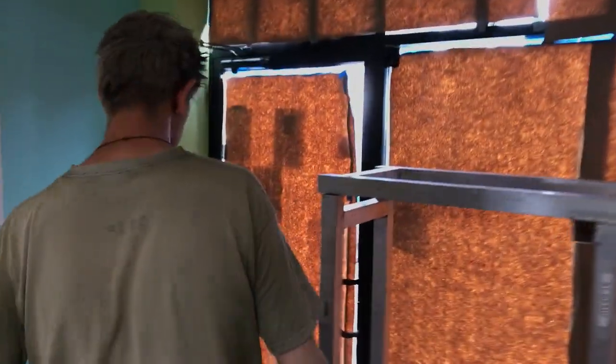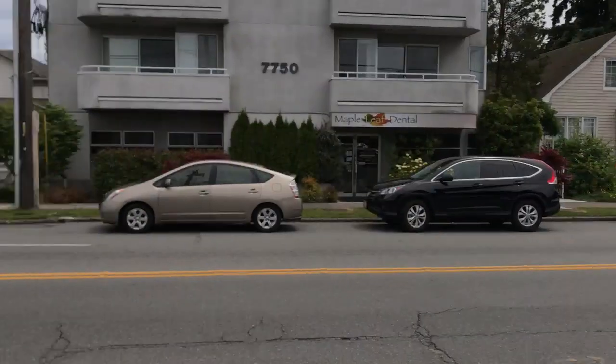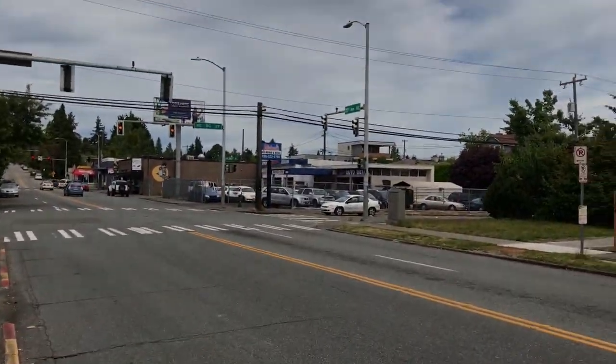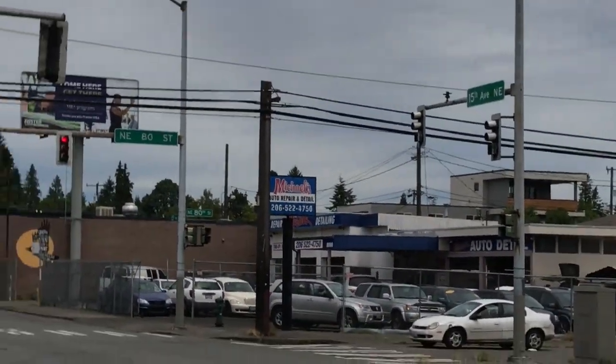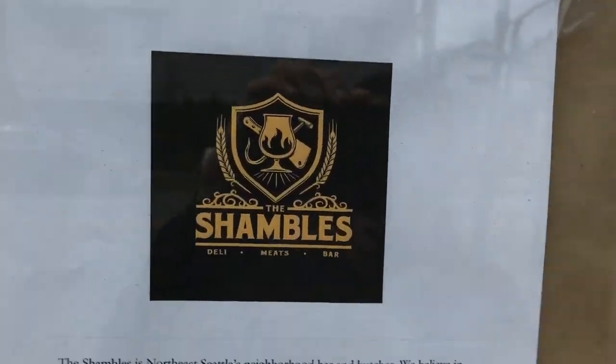This is 15th, and that's Lake City Way right up there — the corner of 15th Northeast and 80th. This is the future home of the Shambles. Once again, I'm Len Davis, the Seattle-based filmmaker, and I'm here with my brother Joel Klemenhagen at the future home of the Shambles.